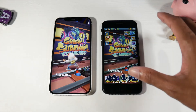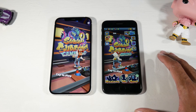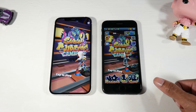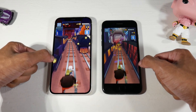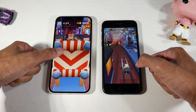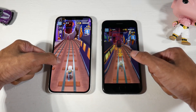On displays, the SE 2020 has a 4.7-inch Retina IPS display at 750×1334 resolution and 326 PPI. The iPhone 12 has a 6.1-inch Super Retina XDR OLED display at 1170×2532 resolution and 460 PPI. Both displays actually look really good. The 12's colors are nicer and text is slightly sharper due to the higher PPI, but the SE's display looks great given its small size — colors are still pretty vibrant.